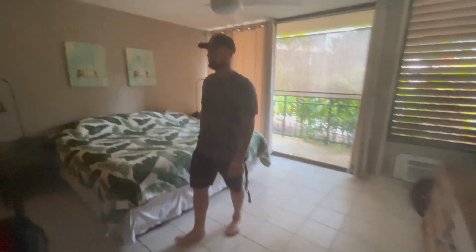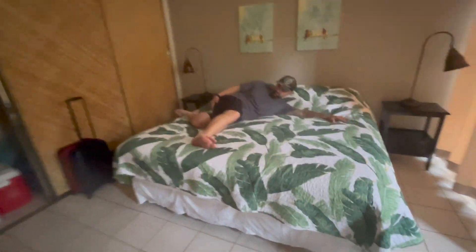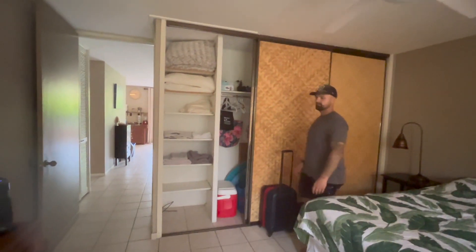Let's go to the bedroom. Starting off, there's a closet in here. It's pretty spacious — a lot of room for activities, you know. Lots of closet space.